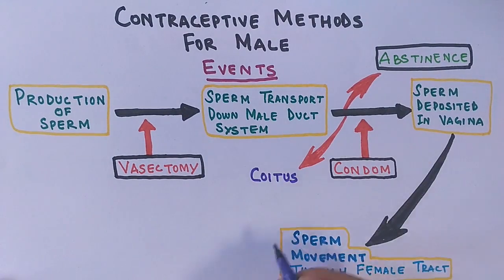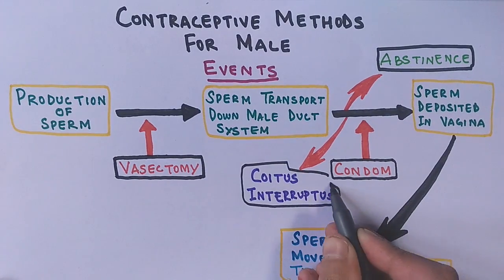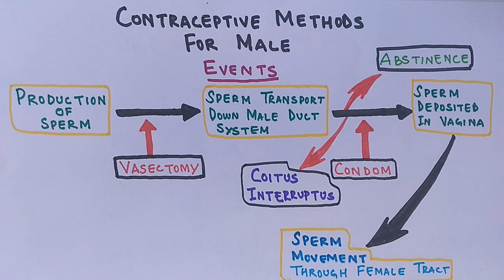Additionally, there is coitus interruptus, in which during sexual intercourse the penis is withdrawn before ejaculation, but this method has the highest failure rates among male contraceptive measures.